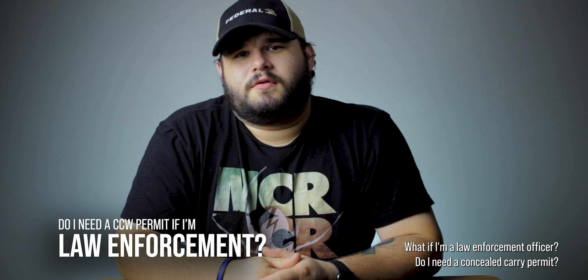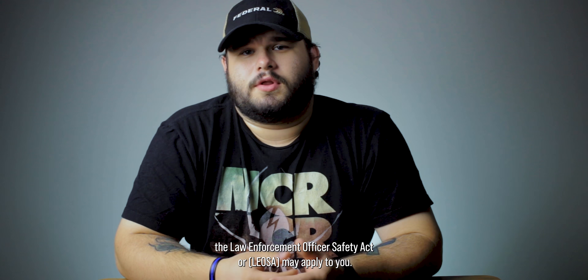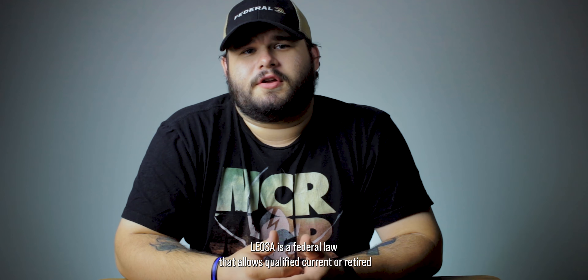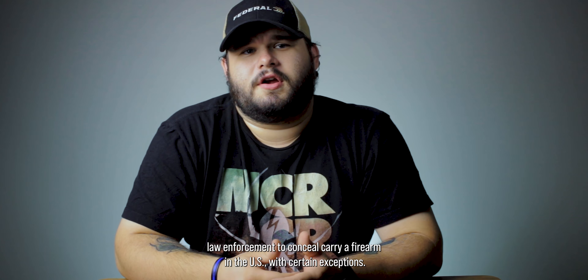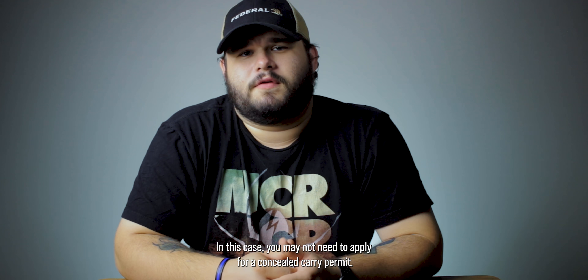What if I'm a law enforcement officer — do I need a concealed carry permit? If you are active duty or retired military, the Law Enforcement Officers Safety Act, or LEOSA, may apply to you. LEOSA is a federal law that allows qualified current or retired law enforcement to conceal carry a firearm in the U.S. with certain exceptions. In this case, you may not need to apply for a concealed carry permit.